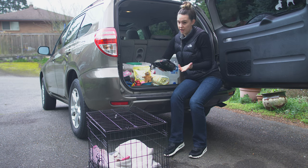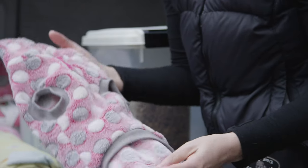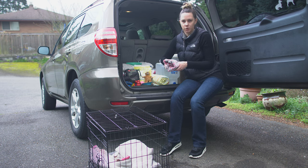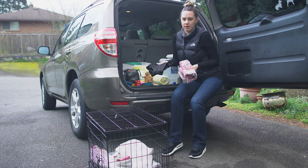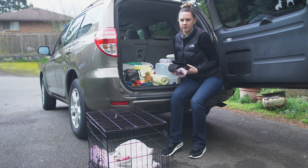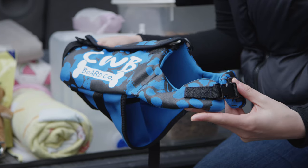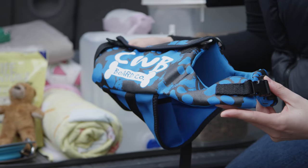Depending on the time of year you're traveling, I always pack a little sweatshirt — something warm for my dog. She's small and has short hair so I usually pack a sweatshirt and then a thicker jacket. If it's summertime or spring, my Boston Terrier actually really likes to swim, so I always make sure to pack her life jacket. It's small so I always pack it.